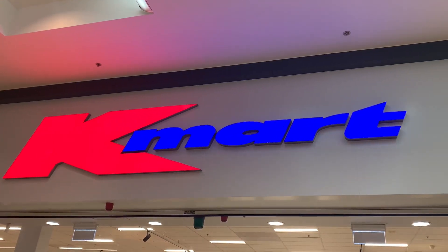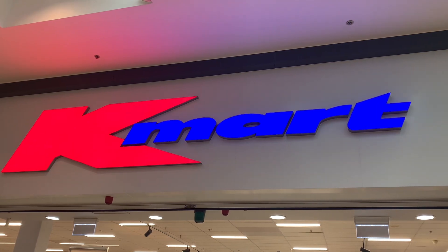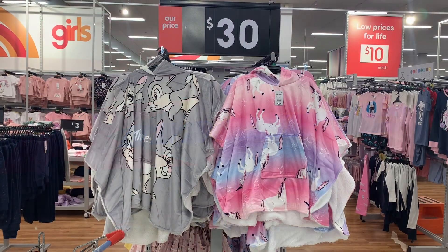Hey everyone, it's Kelly. It's been forever since we've headed to Kmart, so I thought let's go. We were already there for something else, so just popped in to see what's new.